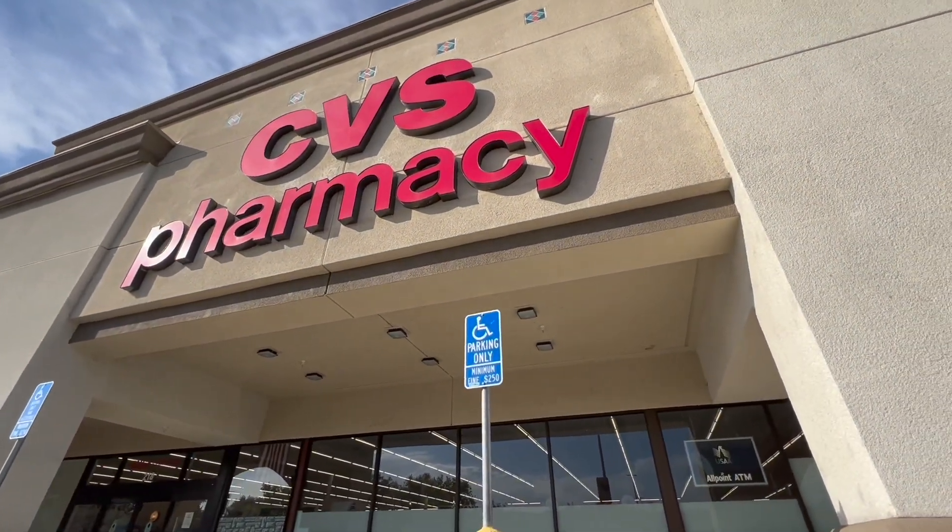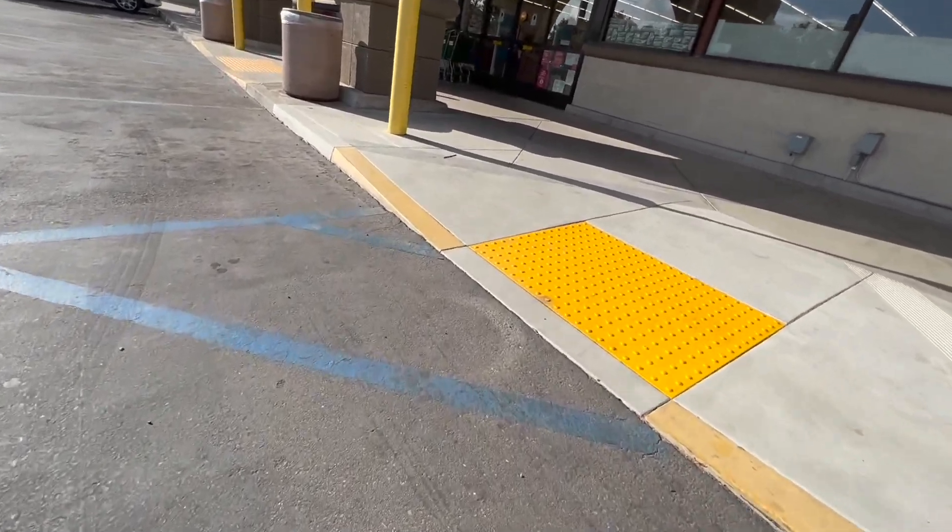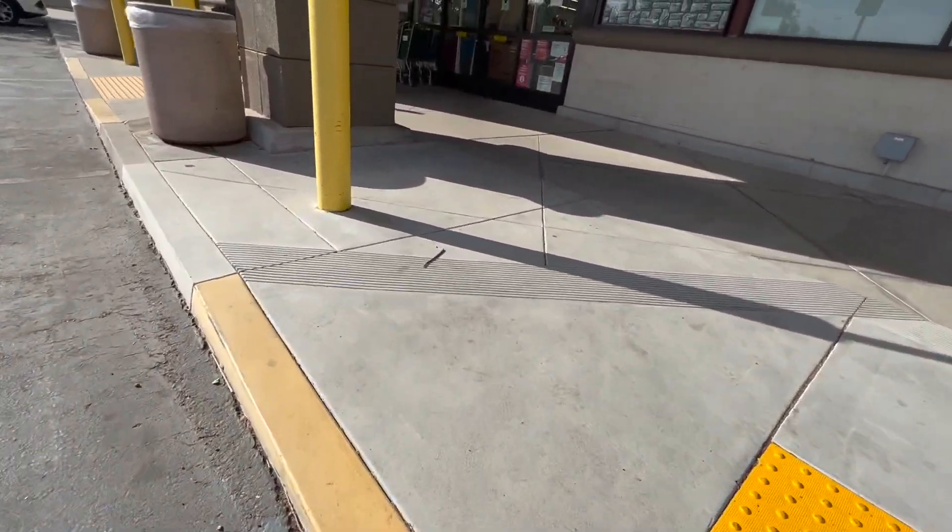Hey guys, welcome back to my channel, or welcome if you're new. Thank you so much for clicking on this video. As you can see, I am headed into CVS today. There are some pretty good deals going on this week and I'm pretty excited, so let's go inside and get started.